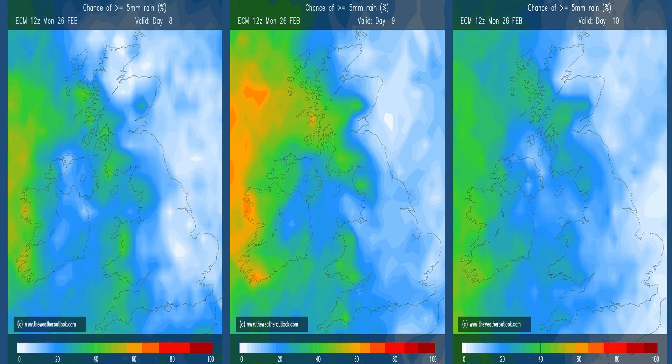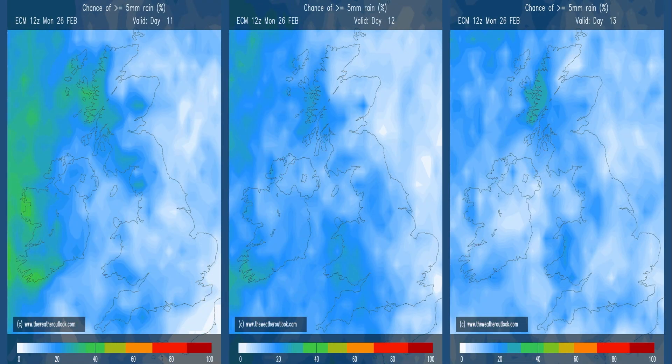Rainfall through this second week of the forecast period: the ECM ensemble charts show the percentage chance of five millimetres or more of rain falling on each of the first three days of week two. The greatest risk is in the west and north-west, indicating that probably the majority of runs are keeping an Atlantic influence. But going forward to the following three days, a change is apparent — the dividing line between east and west goes, and the percentage chance of five or more millimetres of rain is really decreasing, suggesting that high pressure is starting to become more dominant.